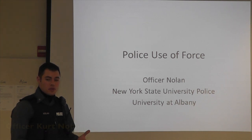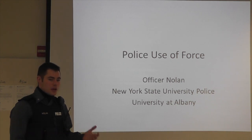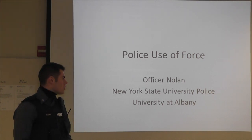Hi, my name is Officer Nolan. I'm a University Police Officer with the New York State University Police here at UAlbany. I'm sure you guys have seen me around campus, and what I'm here to talk to you about today is the police use of force, especially in light of some of the things we've seen happen around the country. We wanted to give you guys a video to give you an idea of what police officers do and what standards we have to follow when it comes to using force.